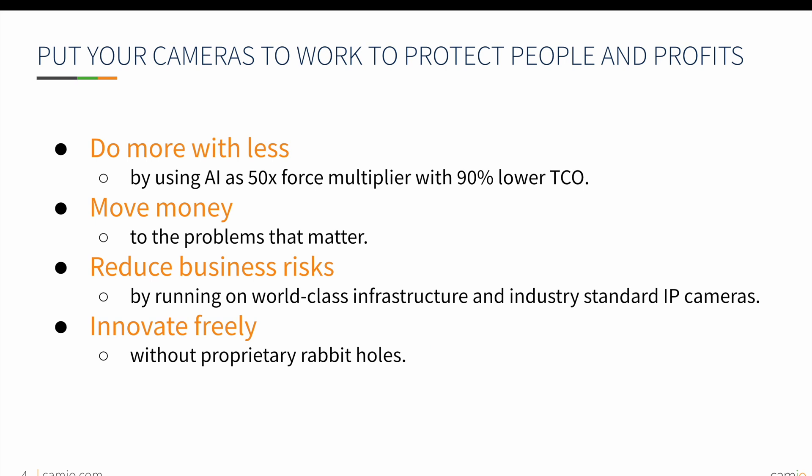Cameo is built in a cost-effective manner to provide access to artificial intelligence tooling while reducing the total cost of security ownership by 90%. Using advanced tooling and metrics, you'll be able to focus your efforts and resources to the problems that matter.